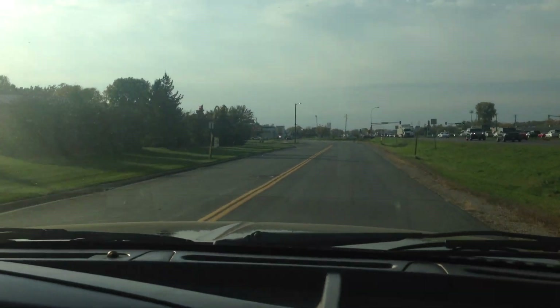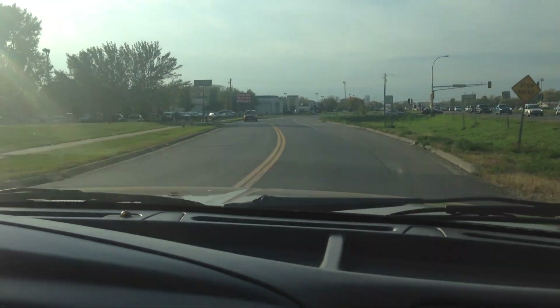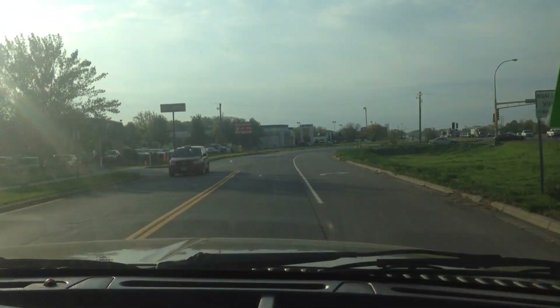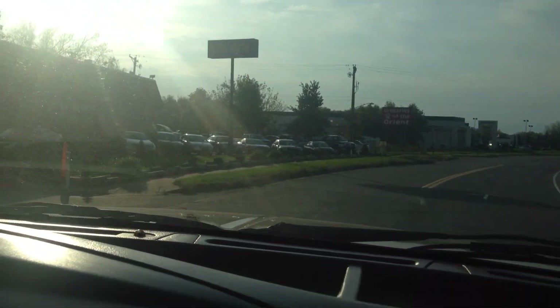Financing is available. All you have to do is call for an online application for credit — it will come to us directly. As you saw, we have a lot of trucks for you to choose from, but not one like this. Thank you.